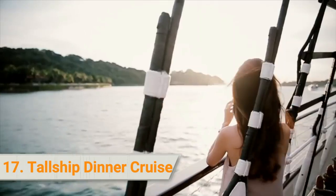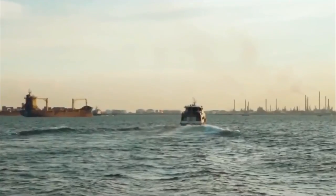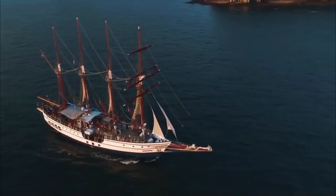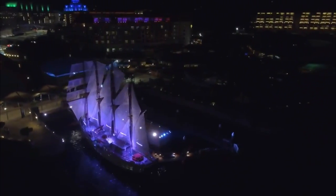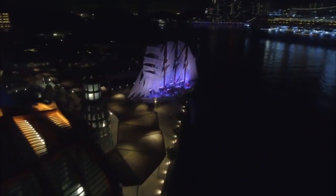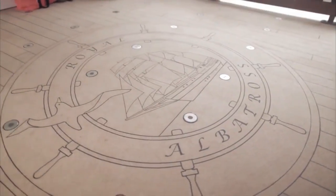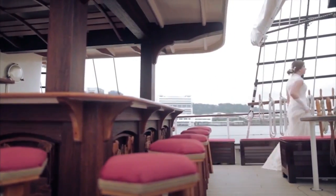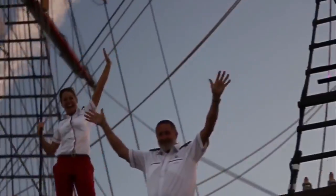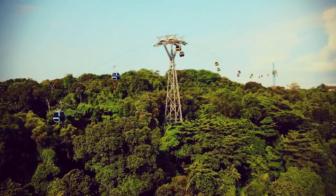17. Tall Ship Dinner Cruise. Cap your Sentosa Island adventure with a magical sunset sail or dinner cruise onboard a superyacht. Sail out of Resorts World Sentosa with your loved one, family, or friends on the only luxury tall ship in the region. The cruise lets you experience the calm port waters of Singapore, and the ambience gets even more sensational as the ship sets sail. Enjoy views from your private table on the upper deck with the tall ship's 22 sails and 4 masts towering over you.